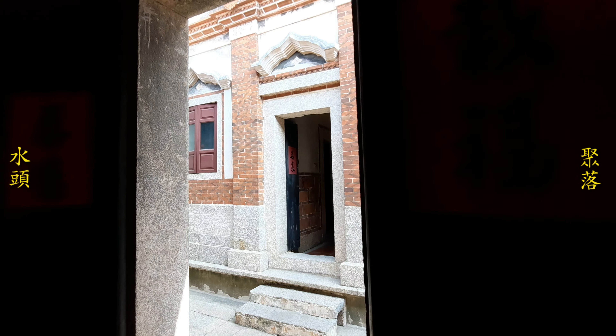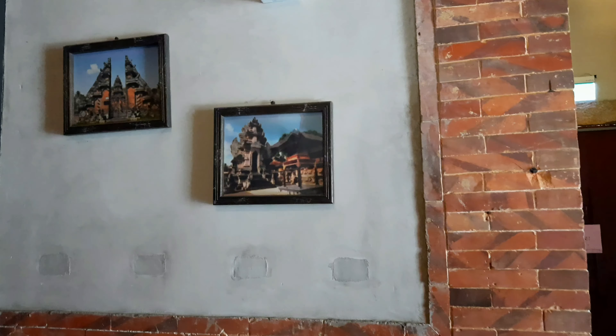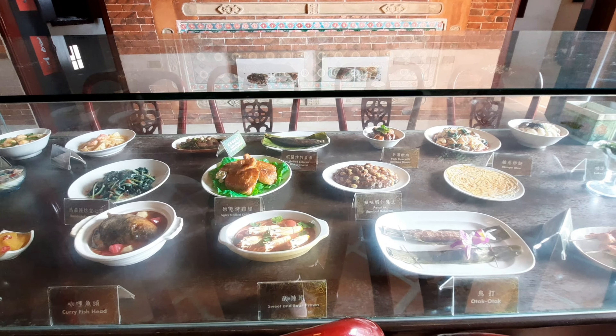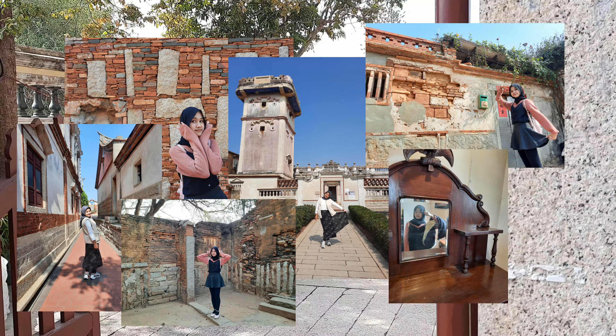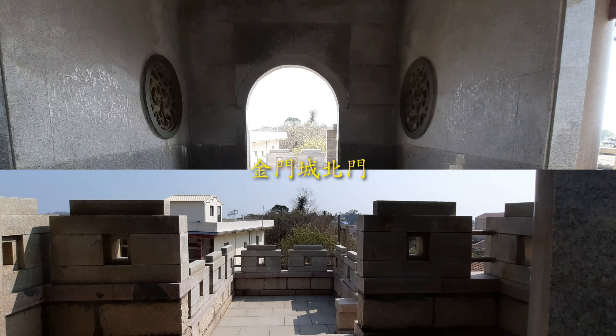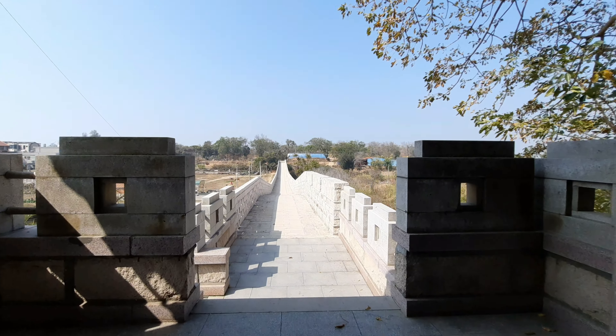Inside Joito Village, you'll be surprised about how much ancient Kinmen citizens here are actually related to Indonesia. Not far from Joito Village, you will find Kinmen North Gate — it is a gate that was built in order to resist the intrusion of pirates and protect its citizens.